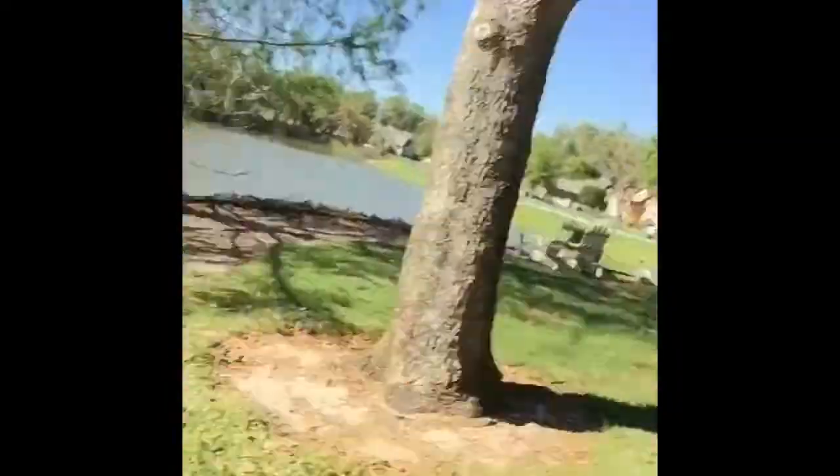We just got to the pond right here. Sorry if the audio is bad — it's real windy today. Alright, so now we're just going to get our worms on. Maybe catch a few fish.